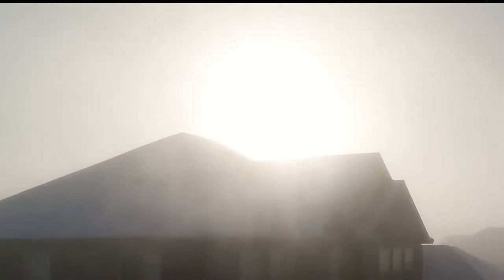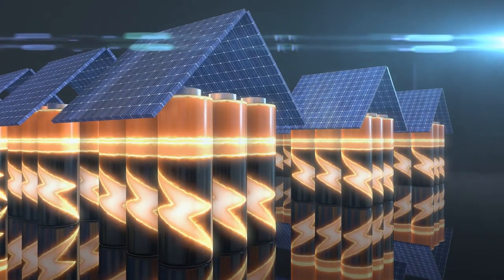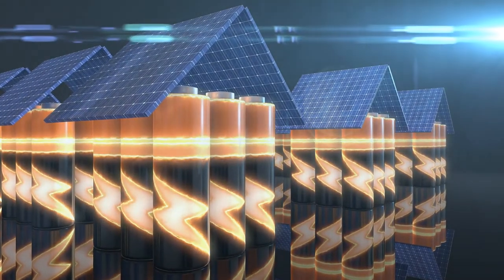Off-grid electrolysis and hydrogen storage have the key advantage of being able to manage both the long-term and short-term transient variations in renewable supply, whereas batteries cannot manage the seasonal variations unless very large battery stores are specified.